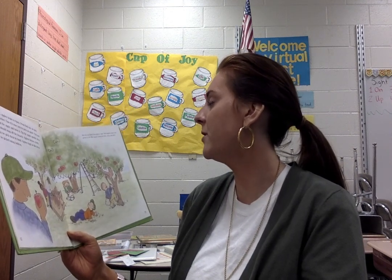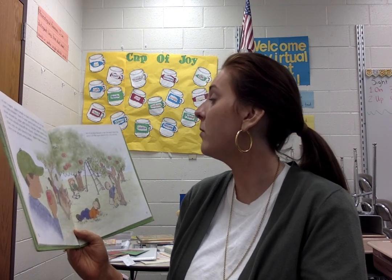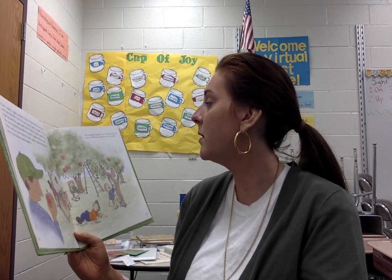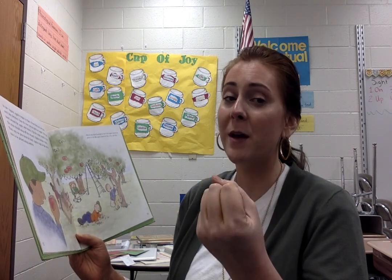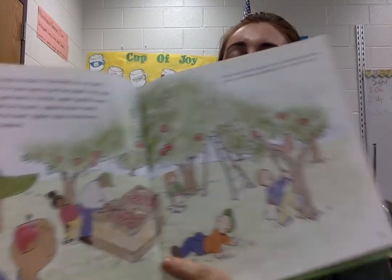How do you know if an apple is ripe? Most apples ripen from green to red. Ripe apples should be firm, crisp, and juicy — so they shouldn't be spongy. They should feel pretty hard, and when you take a bite, they should be really juicy and sweet and delicious. I love to have apples with peanut butter — it's so good.